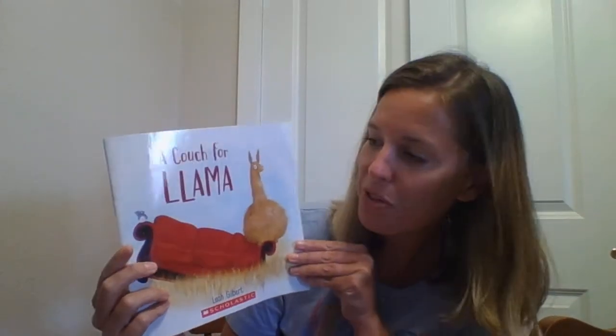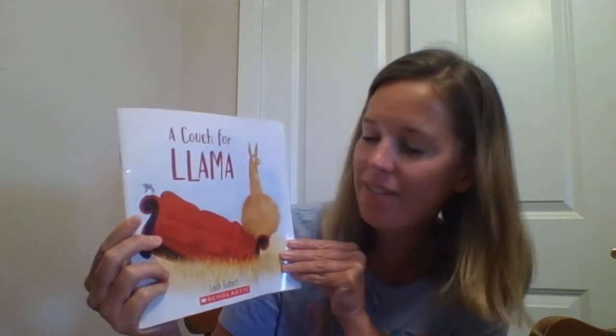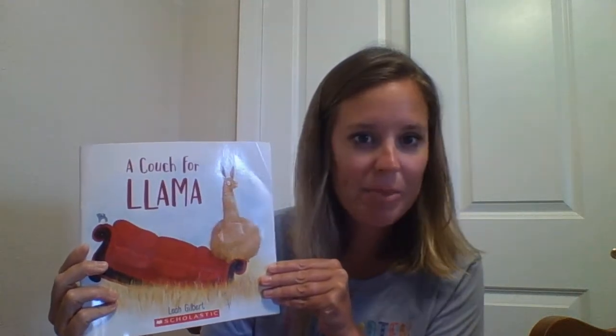Hi everyone, Ms. Royal here. I'm here with my assistant, Piper. Hi. She's gonna help us out today on identifying the parts of a book, and then we're gonna read the story together. So the story I have for us today is 'A Couch for Llama.' Let's identify the parts of the book. Piper's gonna help us out.